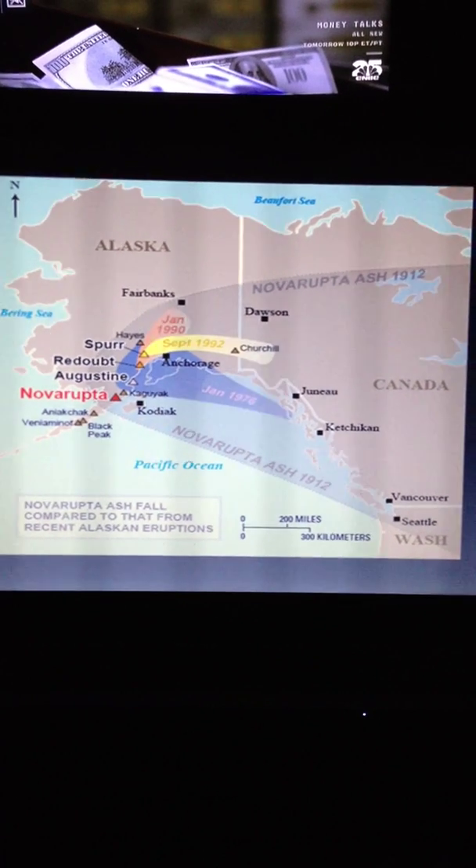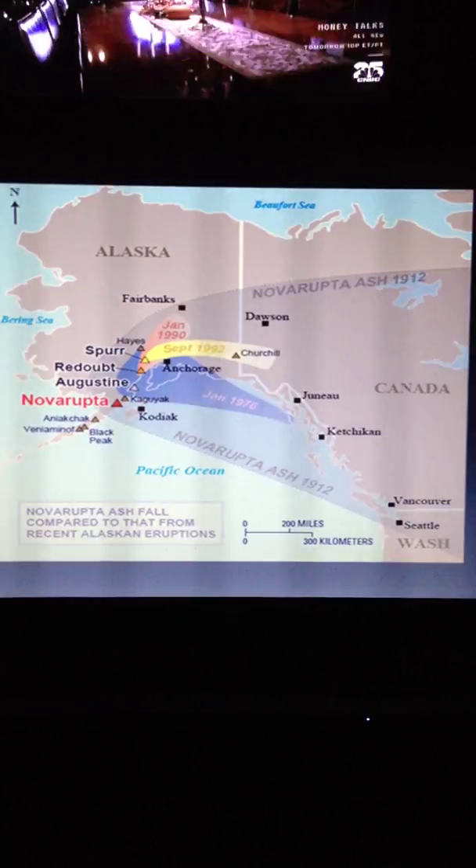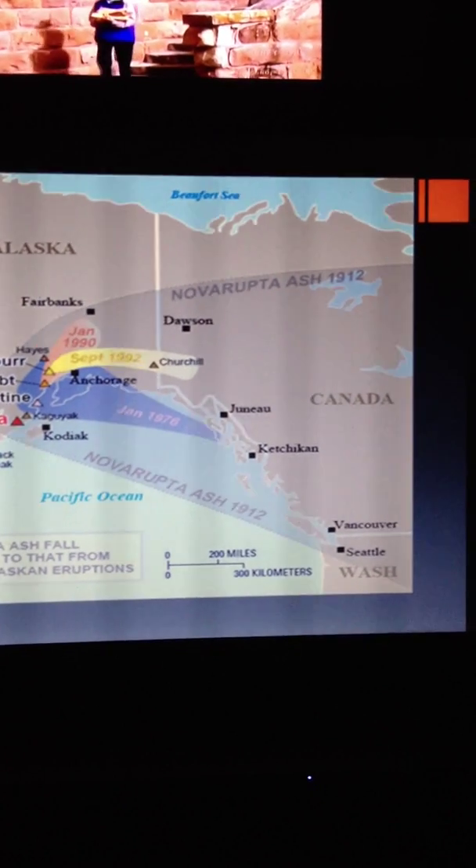This diagram shows the ash flow compared to different volcano eruptions. Novarupta is the big gray one that goes into Canada and the modern day US.